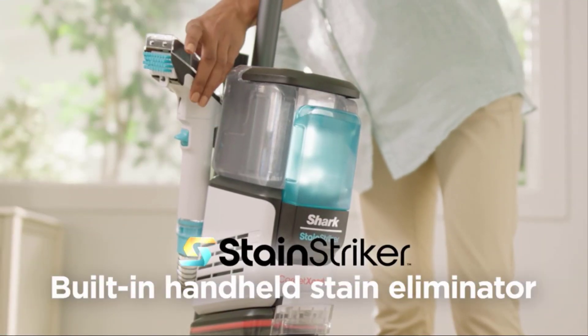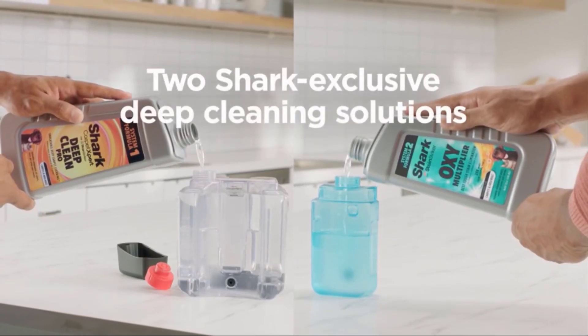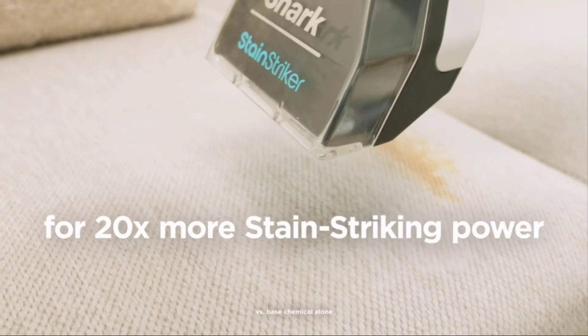It comes with a built-in handheld stain eliminator for on-demand spot cleaning. It offers two Shark-exclusive deep cleaning solutions, which mix and activate on contact for 20 times more stain-striking power.